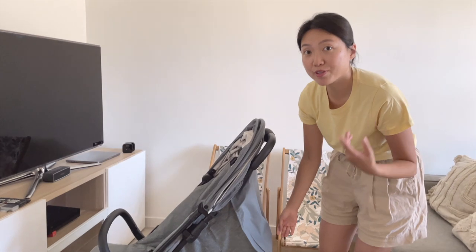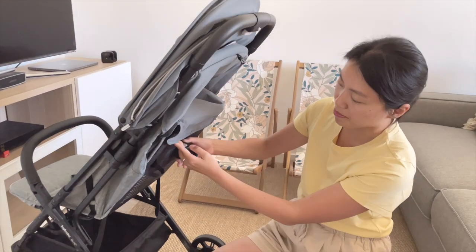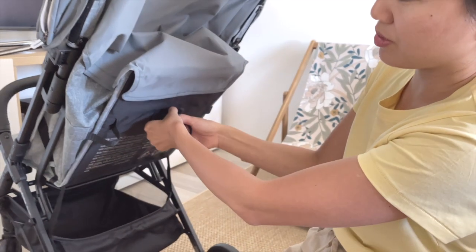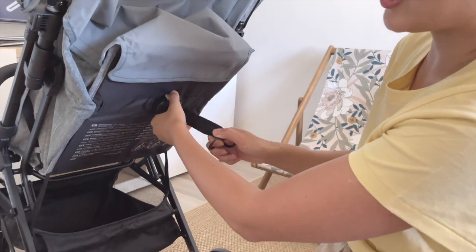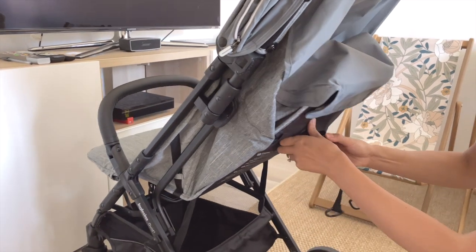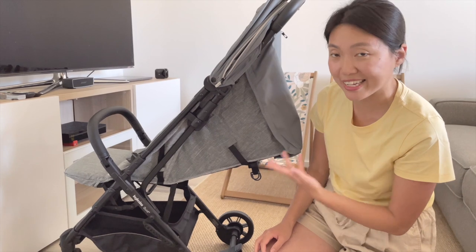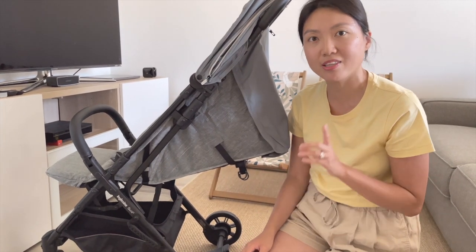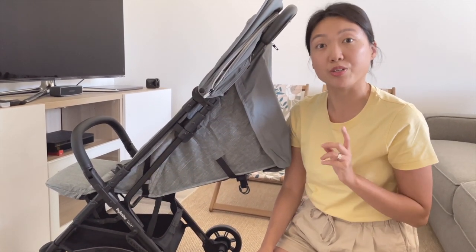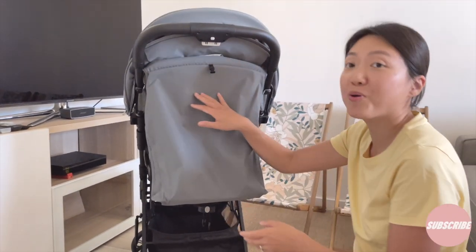For the seat recline, it is adjustable at the back with a strap — you press it and then tighten or loosen it to lift or lower the seat. The seat almost goes flat — it's not 180 degrees flat, but it's better than the Bugaboo Butterfly and I think better than the YOYO as well. Another feature I like is this back panel — you can open it for full ventilation.